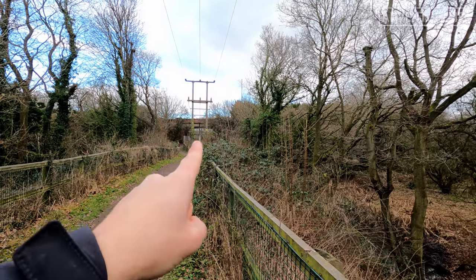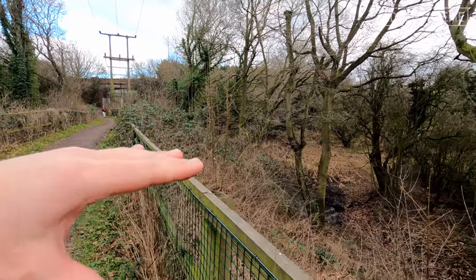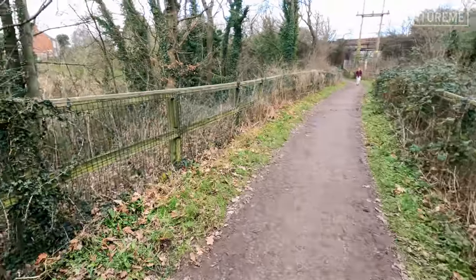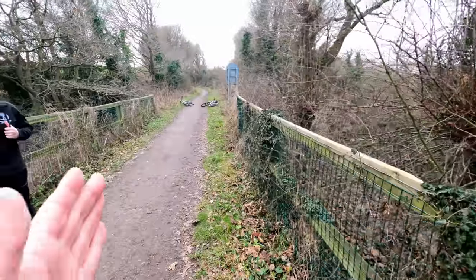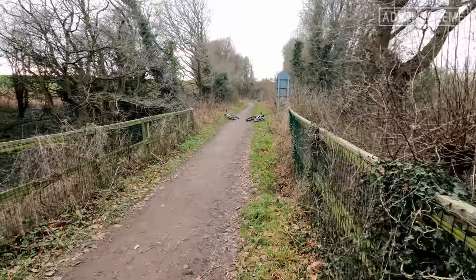We've just left the bridge there and we're crossing over this section here where it's quite raised up. I've just spotted there's quite a deep cutting down that side, and the same on this side. I think there is a stream through there, so this is probably just a culvert underneath. It's quite raised up — almost like a mini viaduct, or quite a big raised embankment anyway.